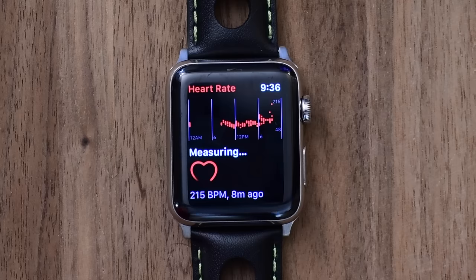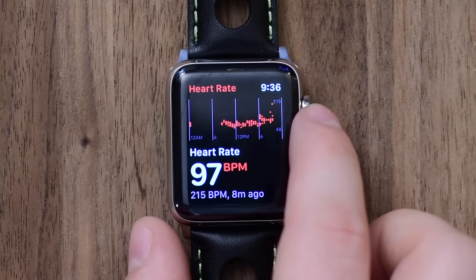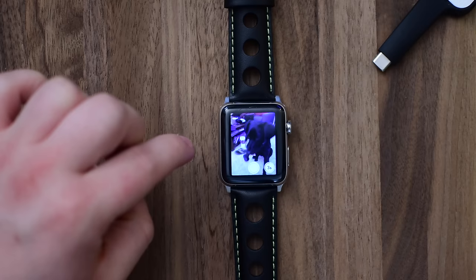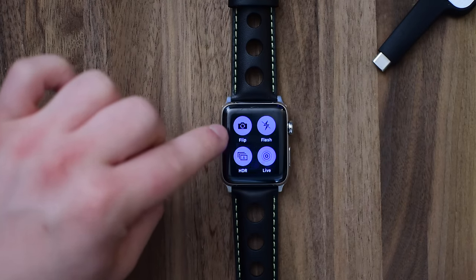The heart rate application now includes a little graph along the top, which is really handy to see how your heart rate fluctuates throughout the day right on the watch without having to jump to the health app on your iPhone. The camera app was updated slightly. You can now view different modes on your Apple Watch.